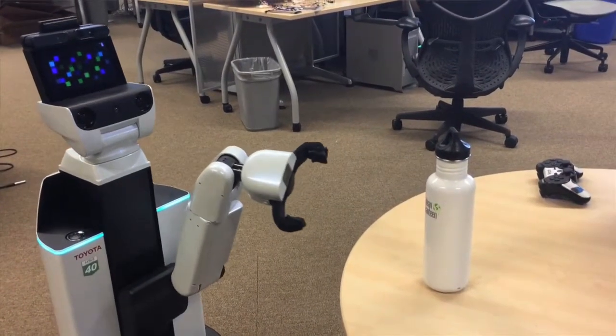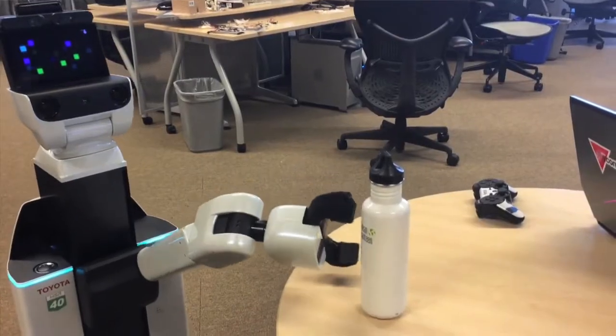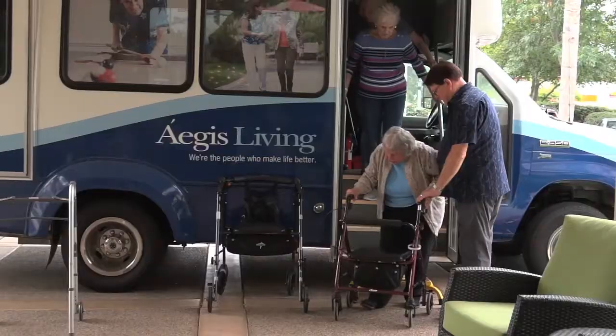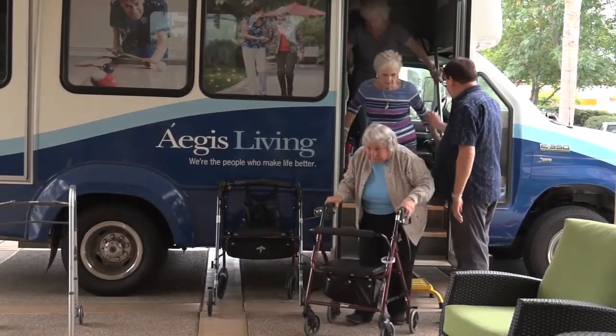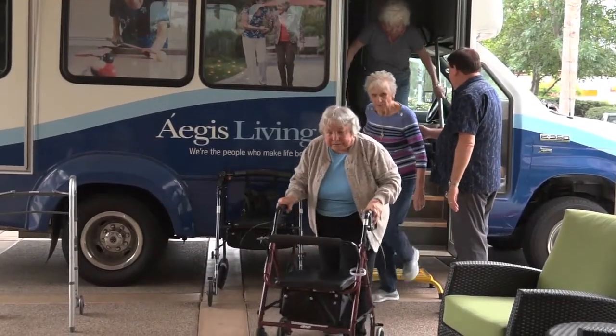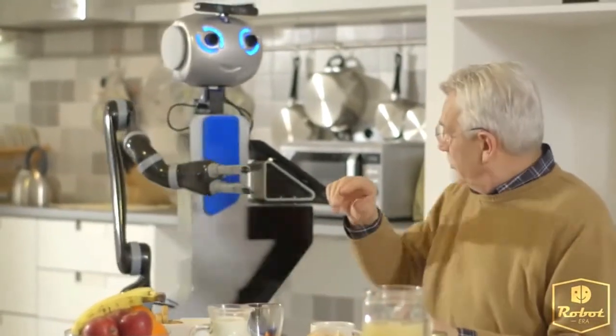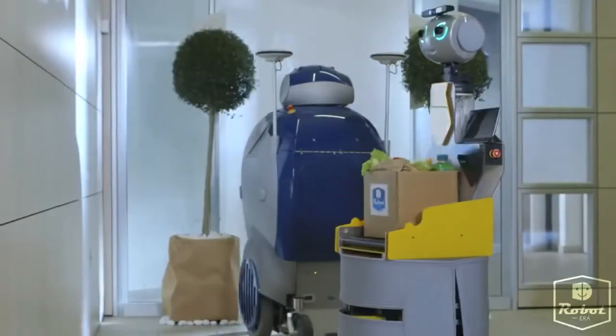Of these applications, the design of useful helper robots is possibly the most challenging, as well as the most needed. As an aging population puts increasing pressure on an already overburdened healthcare system, robots have the potential to help people achieve wellness, aid in rehabilitation, or perform simple activities of daily life.